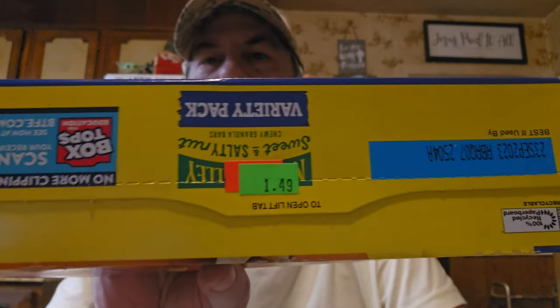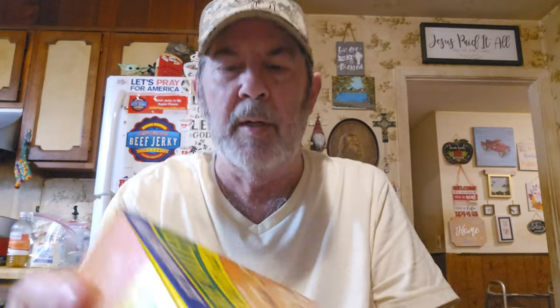Got some great markdowns. These Nature Valley Sweet and Salty Nut chewy granola bars — it's a variety pack with peanut and almond, 12 bars — were like $2.99 and are now only $1.49. That's a super cheap markdown. I checked and they're dated to September 23rd, but these are hard as a brick anyway — they won't go stale in the packages.